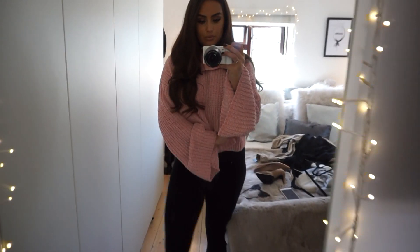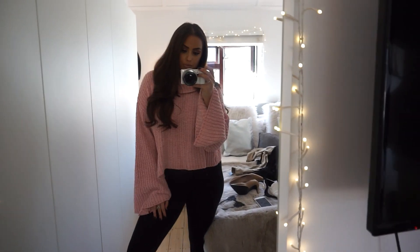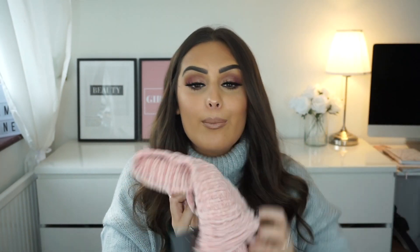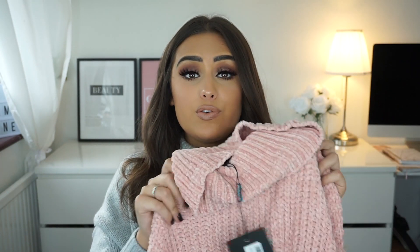I'm so obsessed with this jumper. It's a roll neck and the material is so soft — I can't even describe it. It's not itchy, it's silky soft, like a cosy dressing gown. It's sort of in-between cropped and long, and it's got these sleeves that sort of puff out at the sides. I absolutely love this — the colour is beautiful, the feel of it is unreal. I can't wait to wear this for autumn.